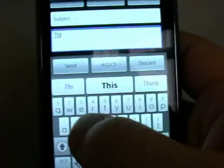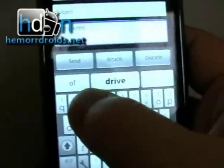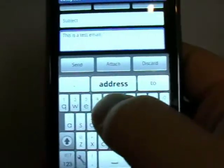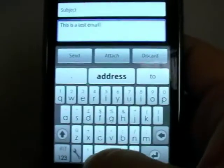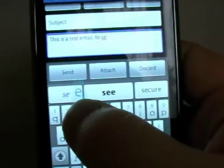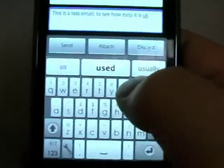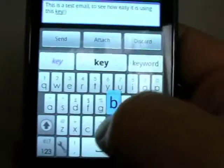I'm just going to start typing. So it is a test — I've missed the M and I've got N, but I feel like I'm saying email. This is a test email, so it's getting 'addressed' or 'to', so it is quite clever — it has a rough idea where I'm going. This is a test email to see how easy it is using this keyboard.